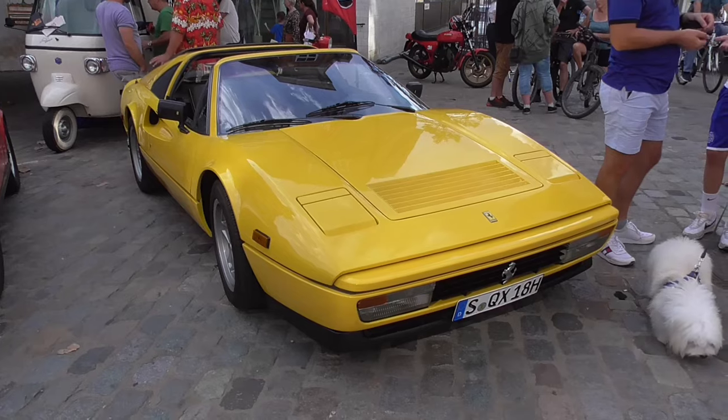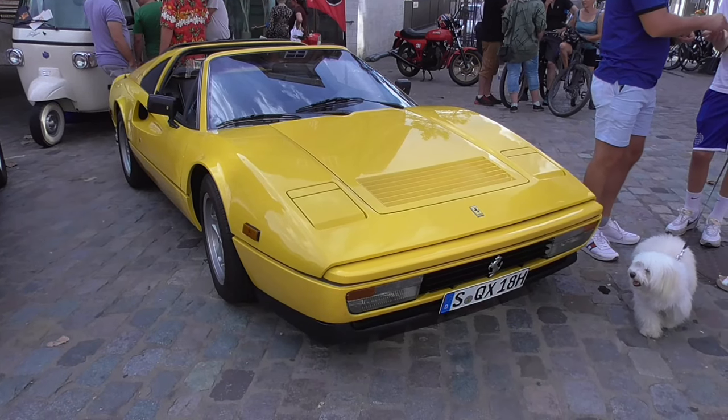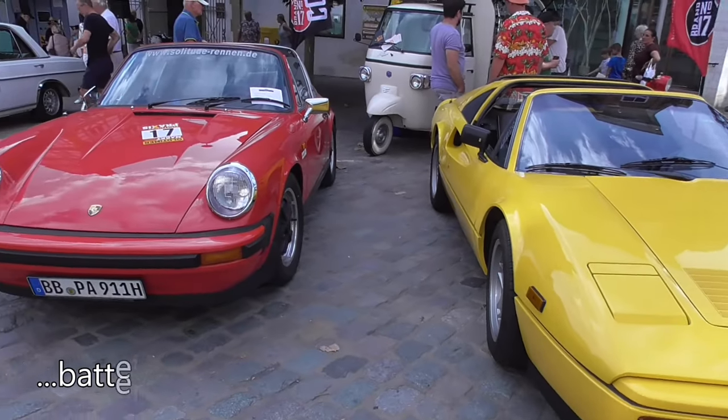So guys, now we're going to the end. This is a Ferrari 328 and now I'm thinking of the battery.